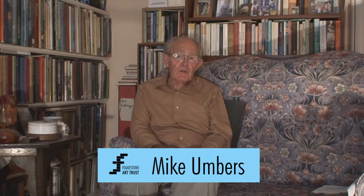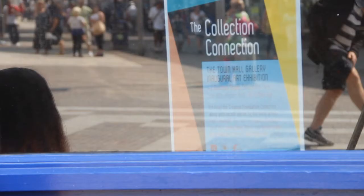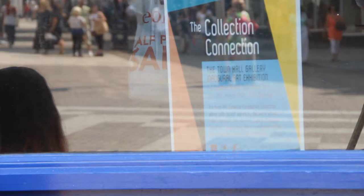I'm the chairman of the Folk's and Art Trust. I'm not even an artist myself — I support art, I go to art shows, but I'm much more of an administrator, really.